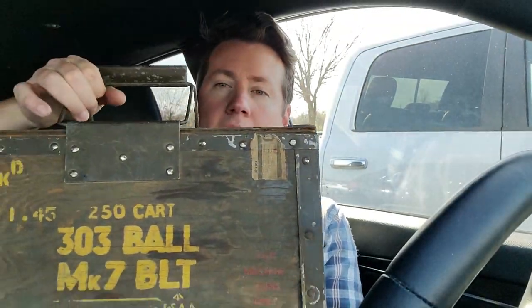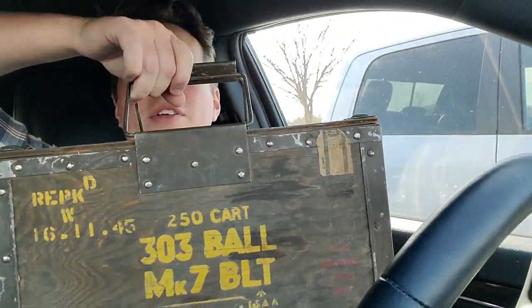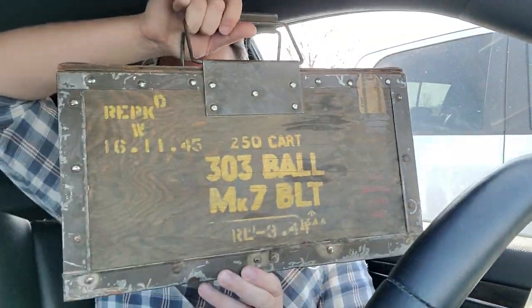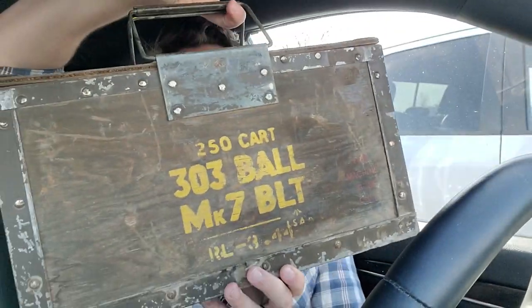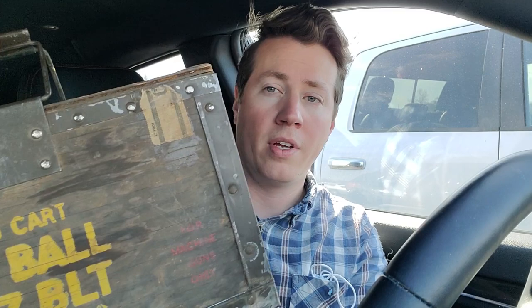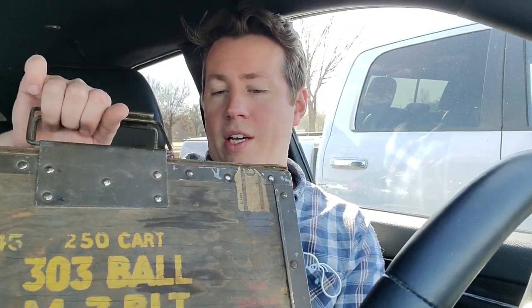See if I can get this in frame - this is a .303 Vickers can for 250 rounds of good old .303 M7 ball to feed the Vickers machine gun. I got this can for $25. It's in pretty good shape. Unfortunately it's empty, there's no ammo in it, but it's just a really cool, nice old ammo can. I just really like finding stuff like this.